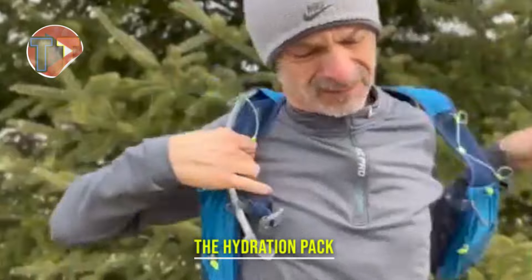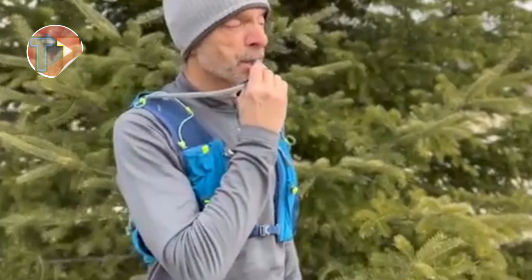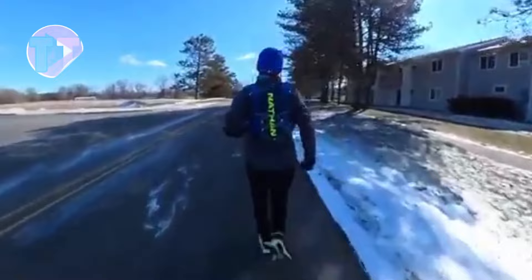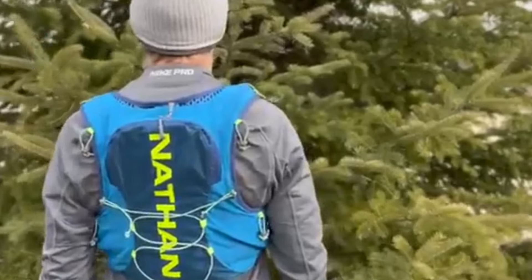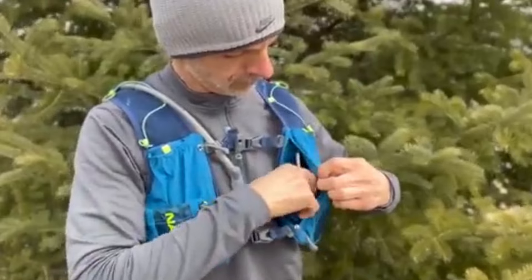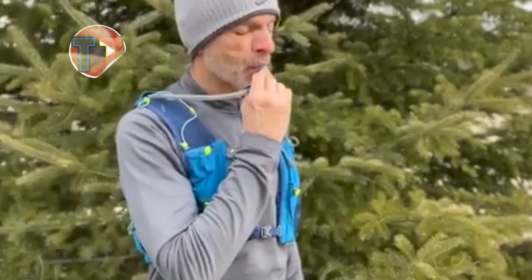Presenting the Hydration Pack, an essential accessory for athletes seeking quick accessibility to hydration on the go. Its lightweight design ensures comfort during intense activities, allowing you to stay focused on your performance. Perfect for various outdoor pursuits from hiking to cycling, this pack provides a convenient way to maintain hydration, supporting endurance and overall athletic performance.